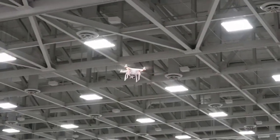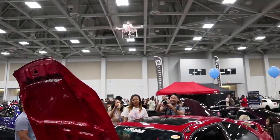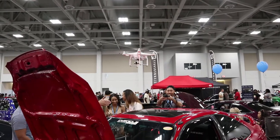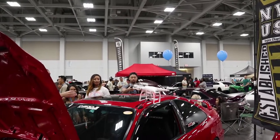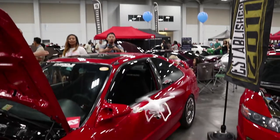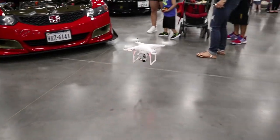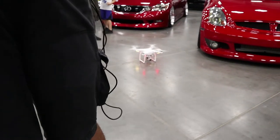Drone — wow, somebody's great. Look at that, look at this guy, can't even land. If you're gonna fly a drone indoors, make sure you know how to land it. If you're not smooth flying a drone outdoors — obviously he wasn't — why would you fly a drone indoors? Come on, guys.